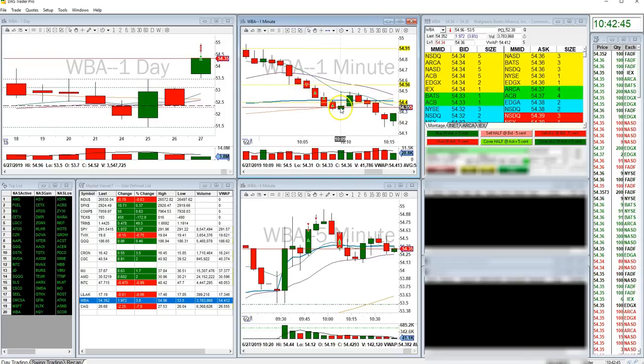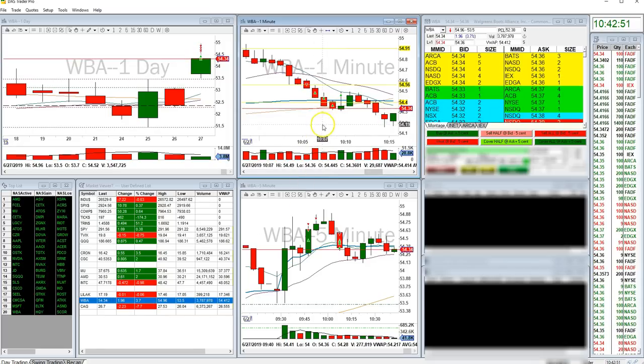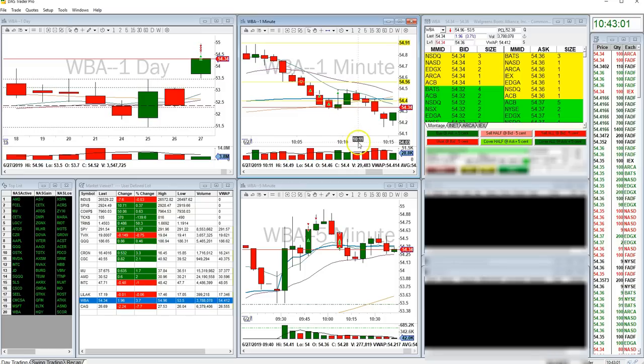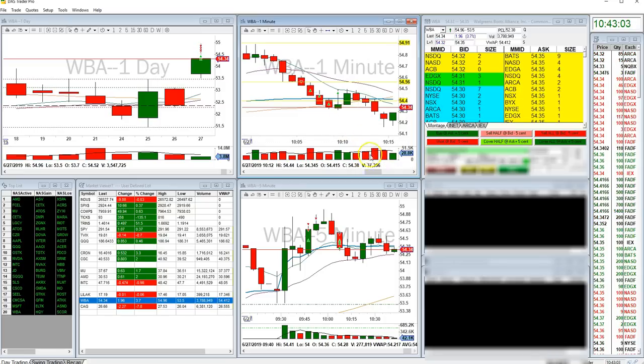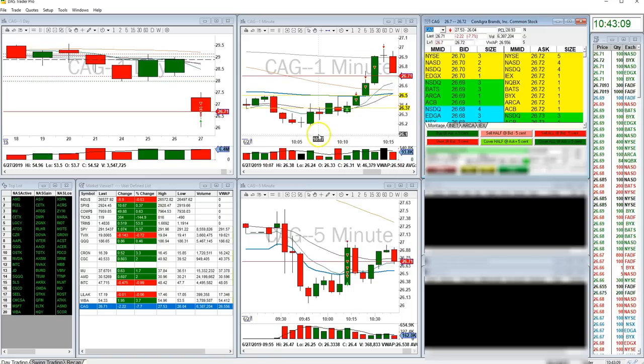I set a stop limit order in right here because my attention on my other monitor was drawn over to CAG, and it quickly wicked back up and stopped me out. I really probably should have calculated that stop out a little higher, but it got me and I was out. And this is why my attention was drawn to CAG.